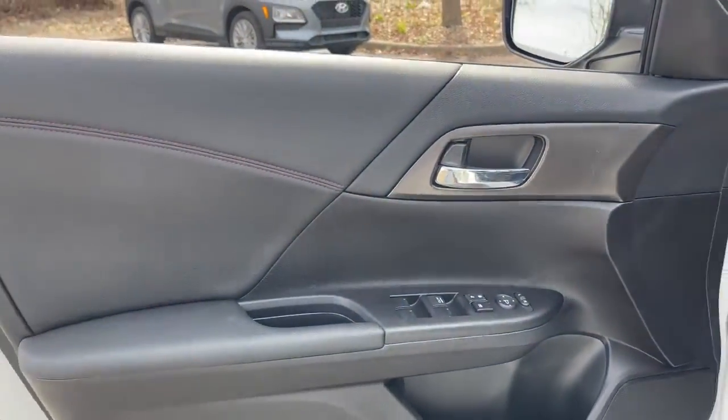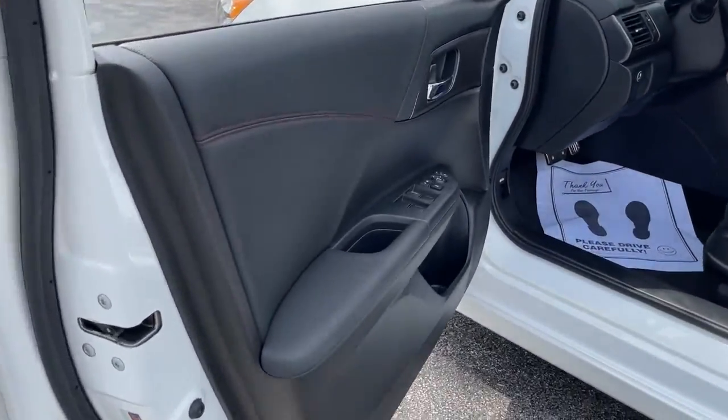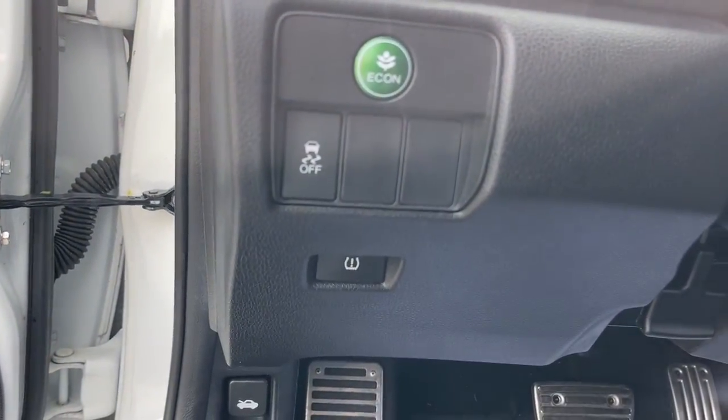These are just some of the great options this vehicle comes with: keyless entry, fog lamps, electronic stability control, trip computer, power windows, bucket seats, four-wheel disc brakes, and power steering.